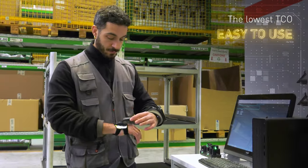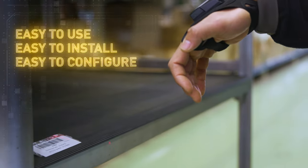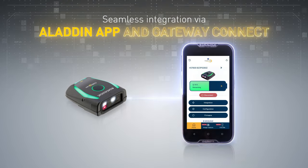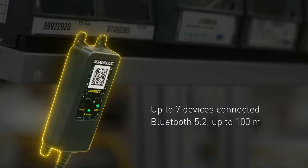Experience the lowest total cost of ownership with DataLogic's Kodi Scan — easy to use, install, and configure. Seamless integration with mobile devices via the Aladdin app and Gateway Connect, simplifying operations and reducing setup time.